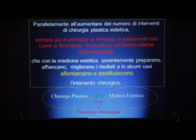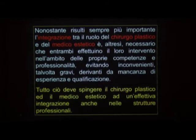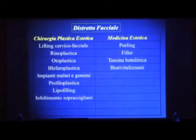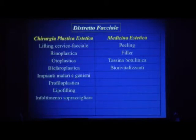In mezzo a questo si impone proprio il laser e le tecnologie biomediche dell'energia avanzata. Parliamo chiaramente dell'associazione tra medico estetico e chirurgo plastico e quindi di quello che può fare la chirurgia plastica e quello che può fare la medicina estetica nell'ambito del distretto facciale. Vediamo quello che nel distretto facciale può fare la tecnologia, e i trattamenti sono molteplici.